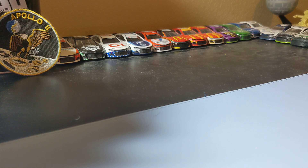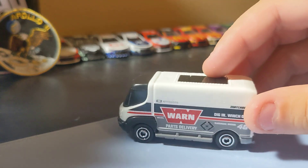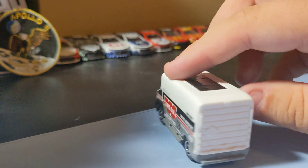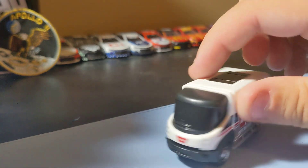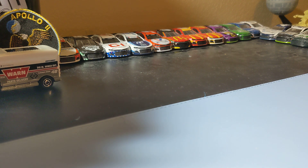Starting with some Mainline Hot Wheels and Mainline Matchbox from 2022, starting with the 09 International Star. It's a little van casting. I do like this casting, it's a pretty decent little one. Nothing too crazy, but I thought it looked pretty cool. It's a little delivery vehicle, so that's pretty cool to find.